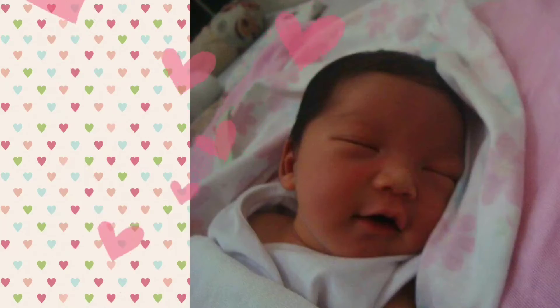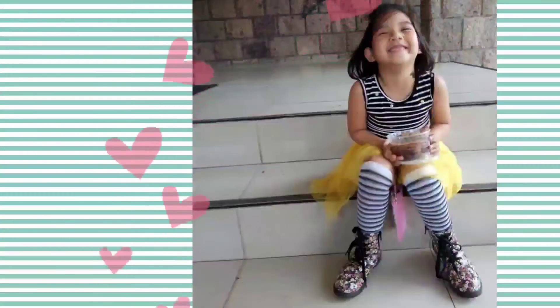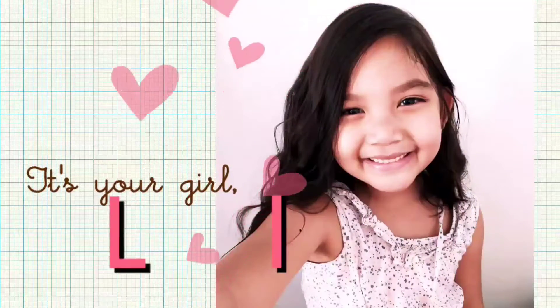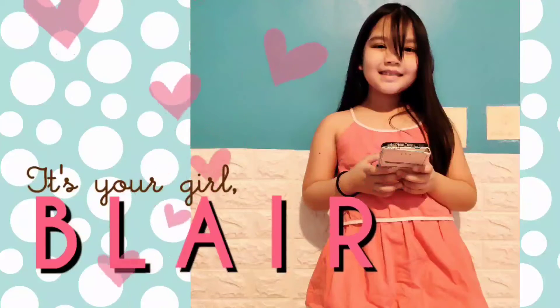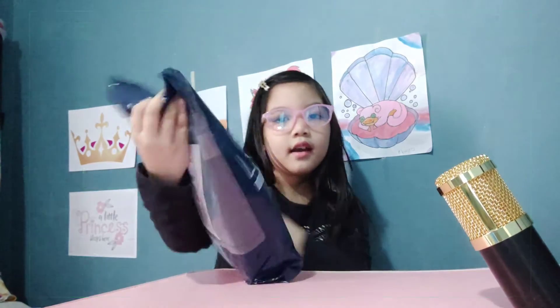What's up guys, this is your girl Blair! In today's video I'm going to be opening a surprise pack from my dad — he gave me this one. This is a part of my life, and as you can see I don't have a tooth here because I had a loose tooth, and it shows in a lot of my videos if you didn't notice.